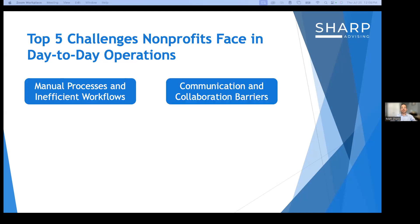The second challenge is communication and collaboration barriers. Nonprofits may struggle with fragmented communication channels, scattered information, and siloed work across departments. Examples include important emails getting lost in cluttered inboxes, team members working on different document versions leading to confusion, and difficulty tracking project progress leading to missed deadlines. The potential impact includes misunderstandings, duplicated efforts that waste time, delays in decision-making due to lack of alignment, decreased staff morale, and reduced innovation due to limited cross-functional collaboration.